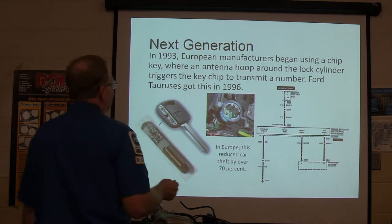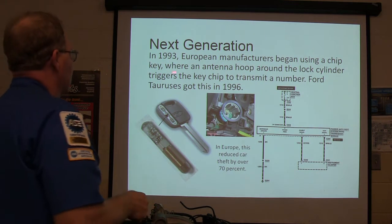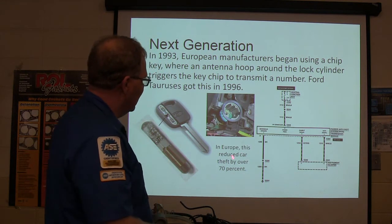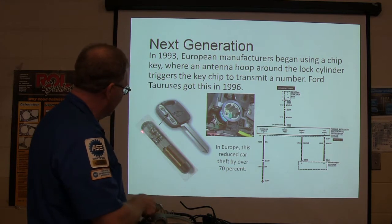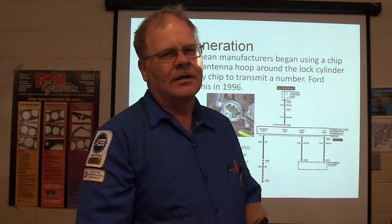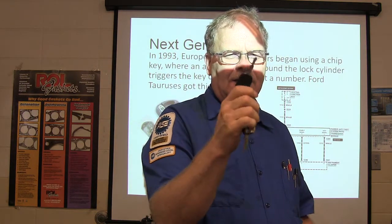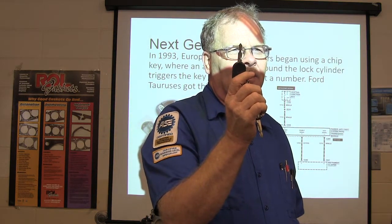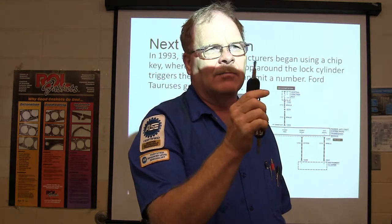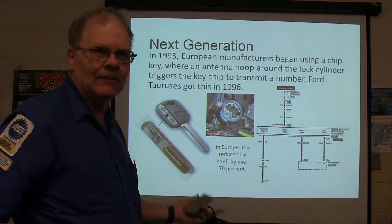Next generation: in 1993, European manufacturers started using the chip key, with a little antenna hoop around the lock cylinder that triggers the key chip to transmit a number. Ford Taurus had that in 1996. In Europe, that reduced car theft by 70%. Most keys now — even if you break the key apart like the ones I have for my Explorer — you won't find a chip that looks obvious. The chip actually just looks like a piece of the plastic head of the key.